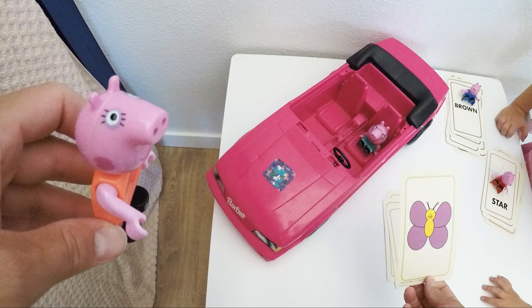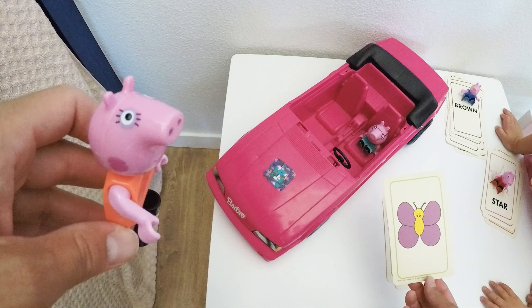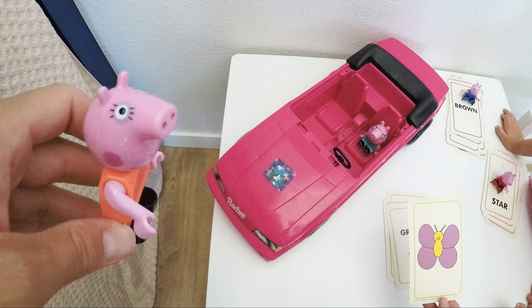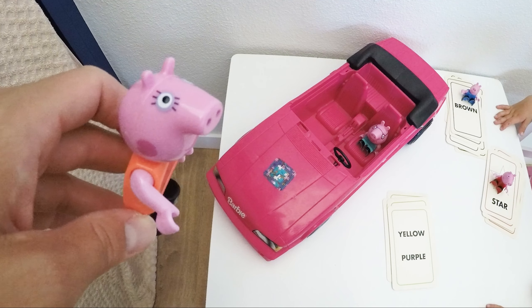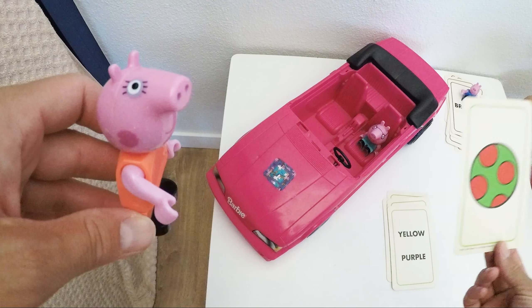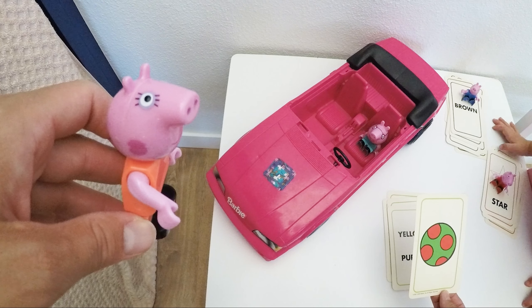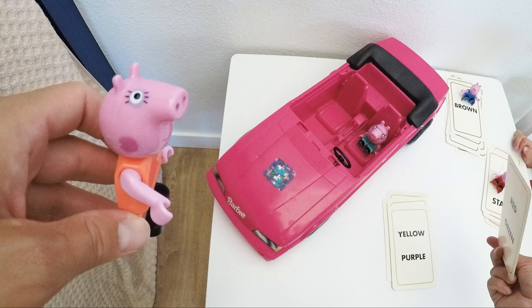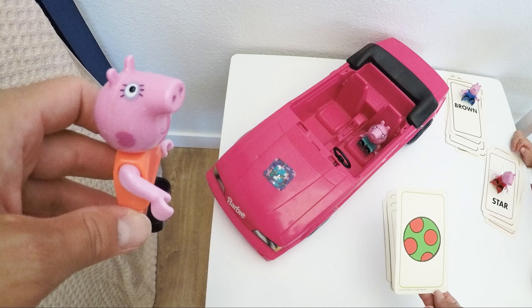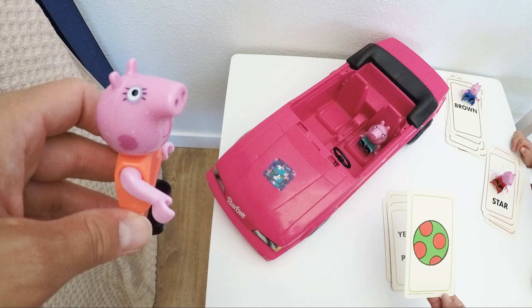A butterfly! It is yellow with purple wings. Beautiful butterfly. That's right — yellow and purple. We see a ball — looks like a circle, right? And what colors do we see? Green and red dots. Very nice, Mommy Pig!